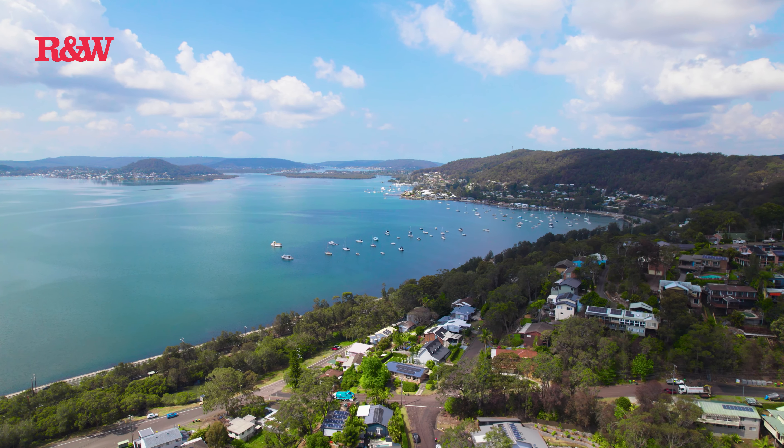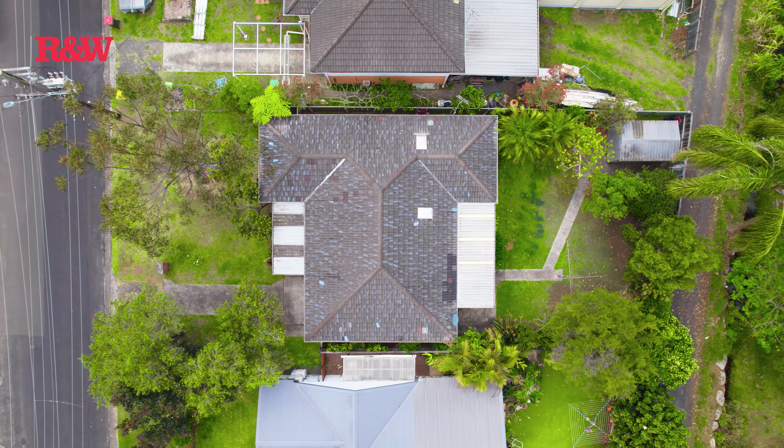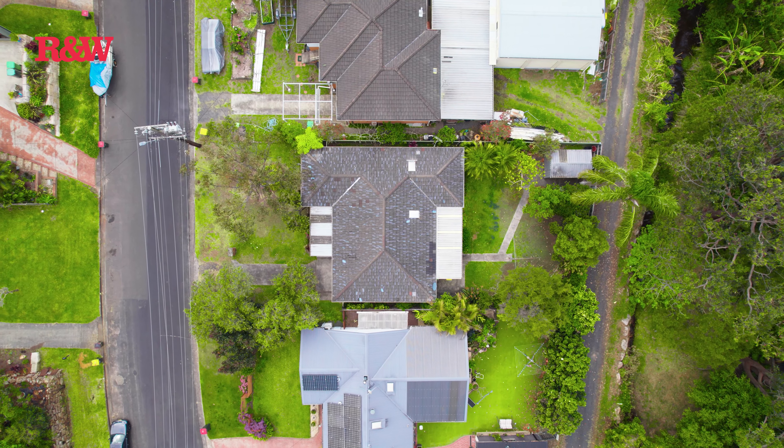Privacy, potential, and position — whether you're looking for your first home, family home, or looking to upsize or downsize, this property will suit an array of different buyers. I'm Rachel Potter from Richardson and Wrench Real Estate, and welcome to 81 The Broadwaters here in Tascott. Let's go check it out. Surrounded by nature and set on a flat block, this brick and tile home is